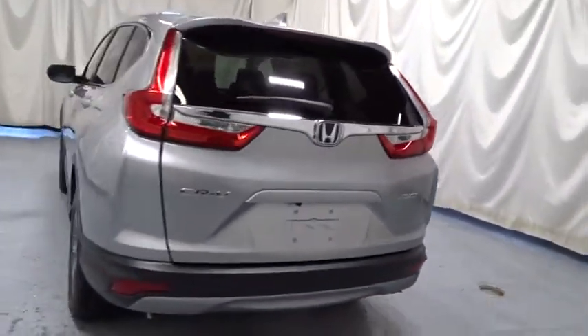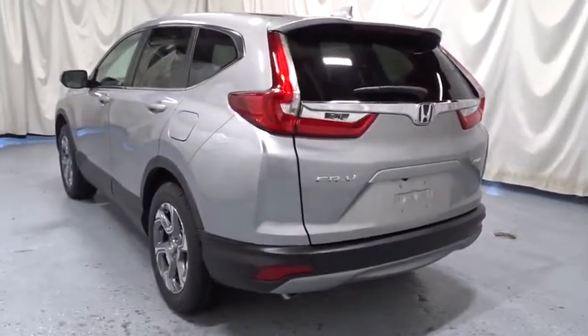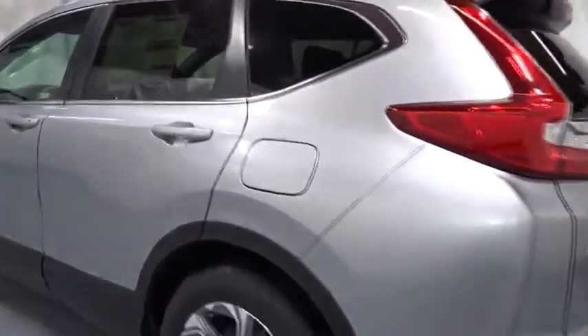brake assist, color door handles, tinted glass, engine immobilizer, leather shift knob, and low tire pressure warning.